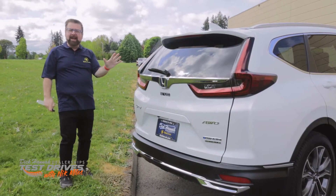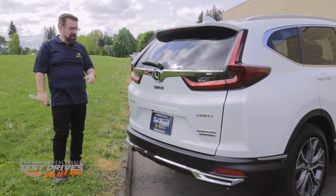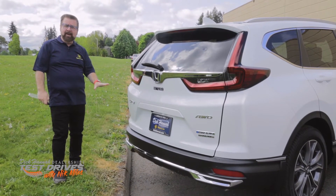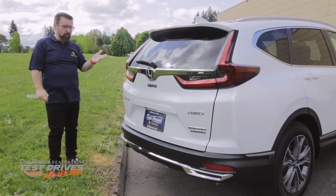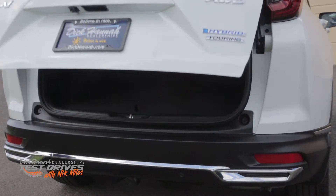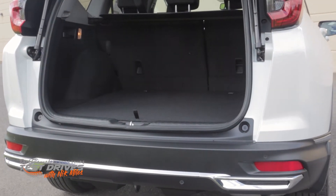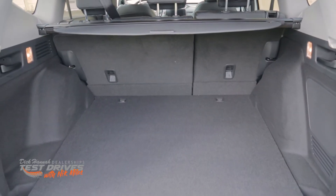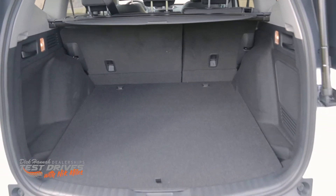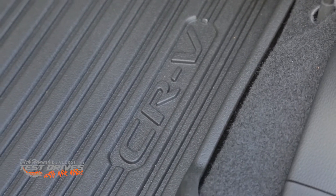The only other place it says hybrid is at the back of the vehicle. There are three ways to open the tailgate: the kick-under-the-bumper sensor, the button, or the key fob. There is almost 40 cubic feet of trunk space back here — huge amounts of space to put all your family's gear.